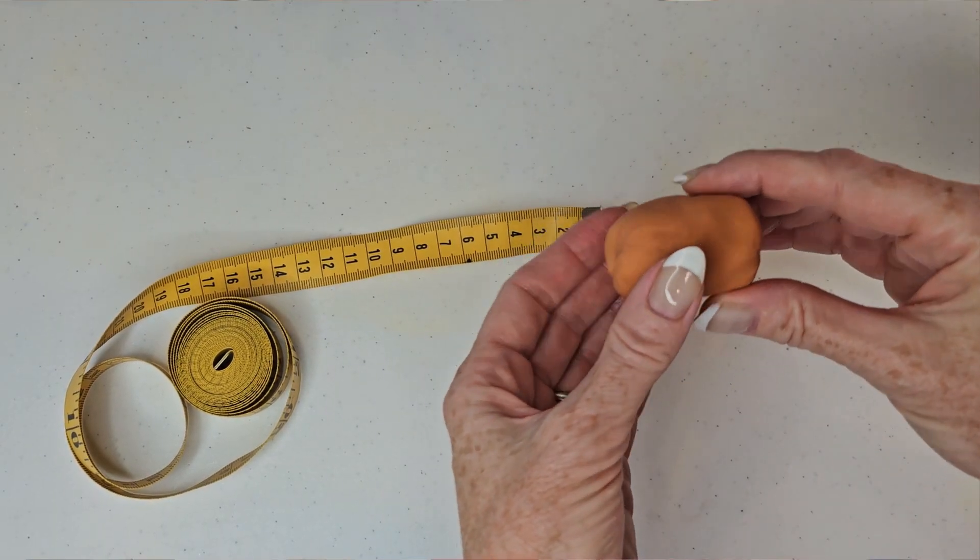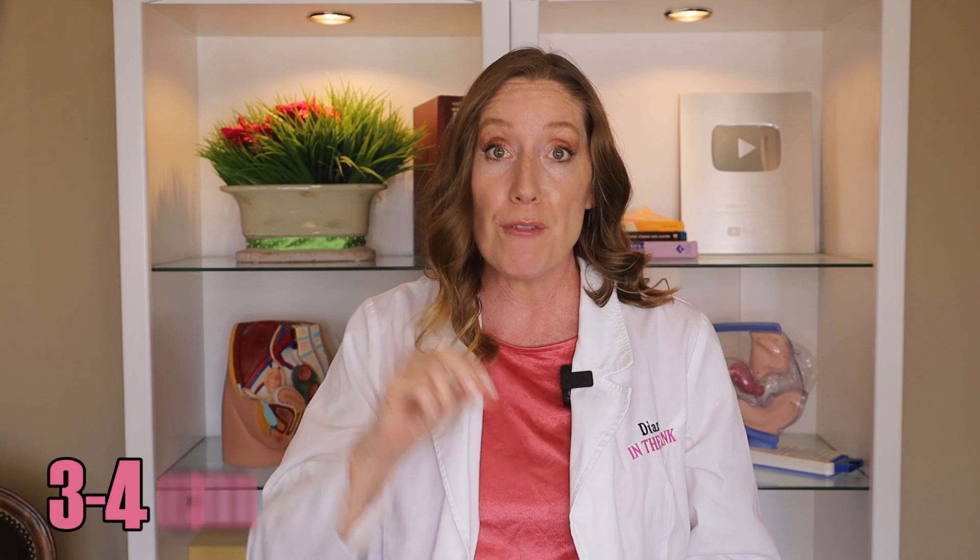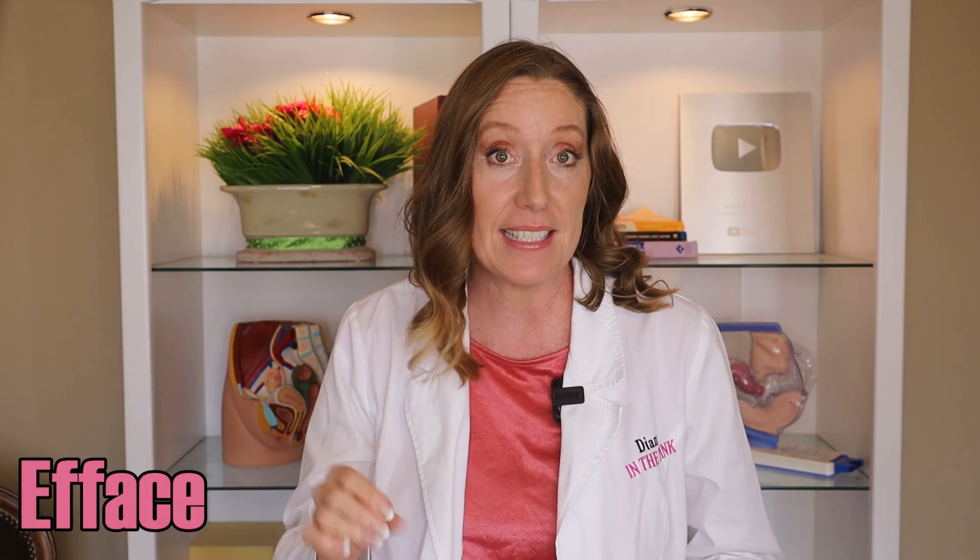As the uterus tightens and contracts, it pulls on the cervix, causing the cervix to dilate and efface. To demonstrate this, I raided my kid's play closet and found my daughter's baby doll and their Play-Doh to help explain what all of that means. Before you go into labor, your cervix is firm, closed, and thick — usually somewhere between three to four centimeters thick. As the uterus contracts, the cervix begins to flatten, which means efface, and then open up, which is called dilation.